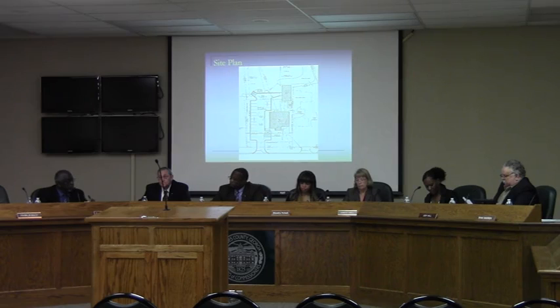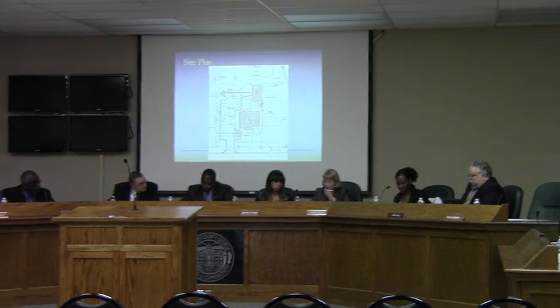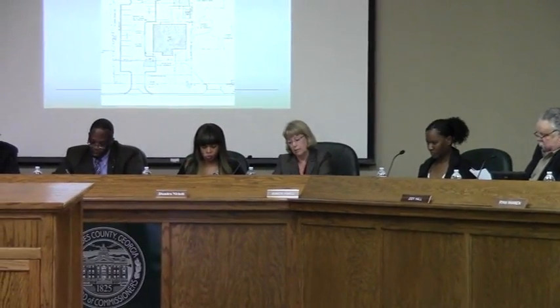Without further discussion, the chair entertained a motion. A commissioner moved that the property, located within the community activity center and neighborhood activity center, is appropriate for CC zoning, consistent with the comprehensive plan and standards for the exercise of zoning powers, and recommended approval for CC zoning. The motion was made by Ms. Powell and seconded by Ms. Nickel.